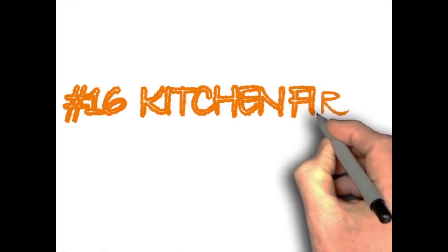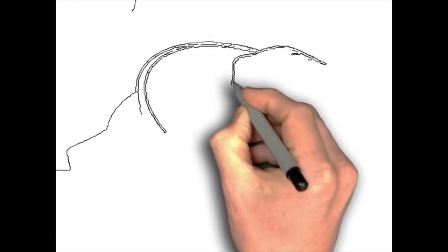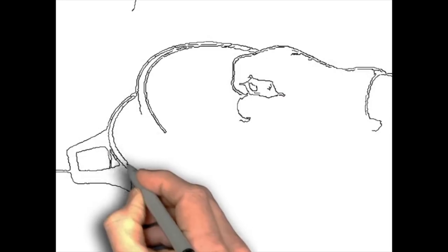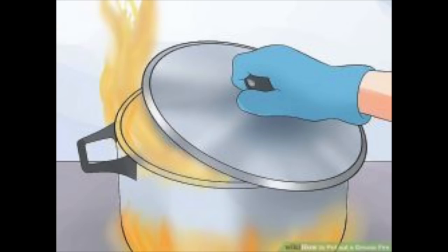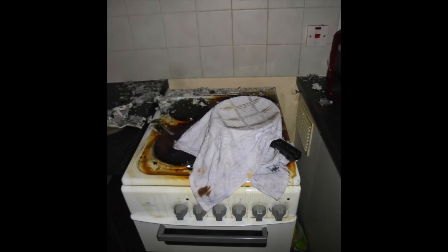Kitchen fires. Dousing fire with water is so ingrained in our subconscious that sometimes we do it without thinking. In the case of an oil fire in the kitchen, it's the worst thing we can do. When water is poured on a grease or oil fire, the water sinks to the bottom of the pan and evaporates quickly, causing the oil to rise up and shoot the flames even higher. The best thing you can do is turn off the heat and cover the pan with either a lid or a damp dishcloth.